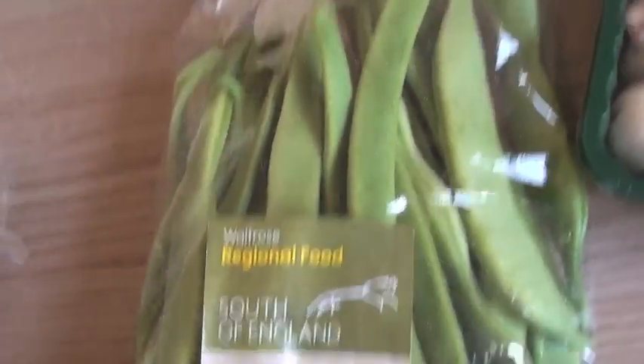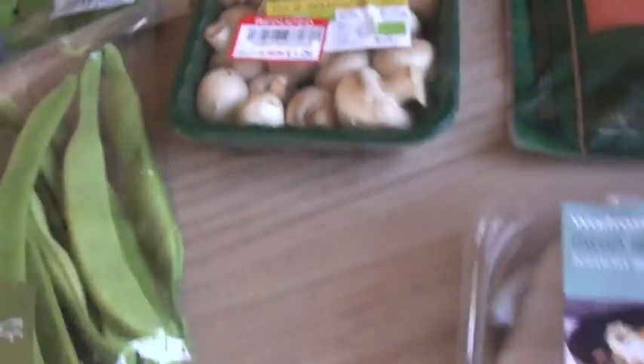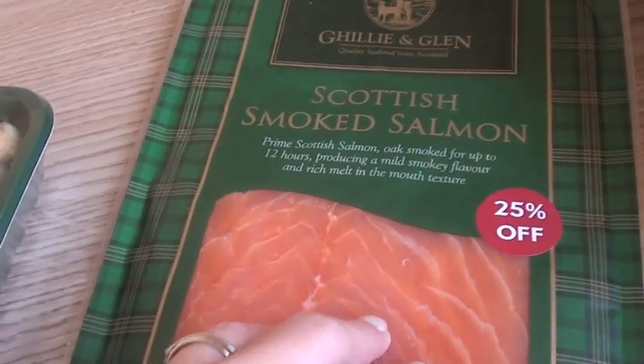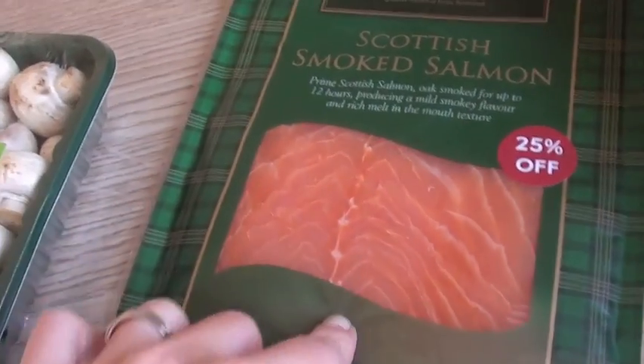We've got some carrots, runner beans, spinach, and some reduced button mushrooms. Then we've got some smoked salmon — this was on offer, I think it was about £4 something but it was a good 200g. A lot of them were 100g for about £5, so that was a good deal.